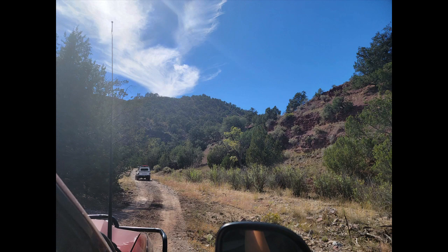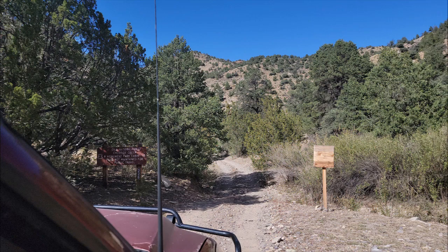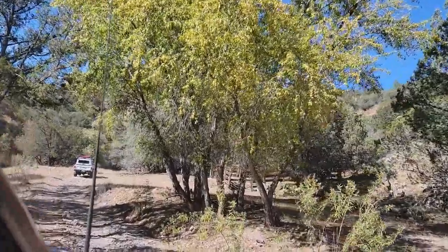As we descend into the canyon, the fall colors start shining and everything starts looking more beautiful. Do remember, you are in the Gila Forest, so just make sure to tread carefully.